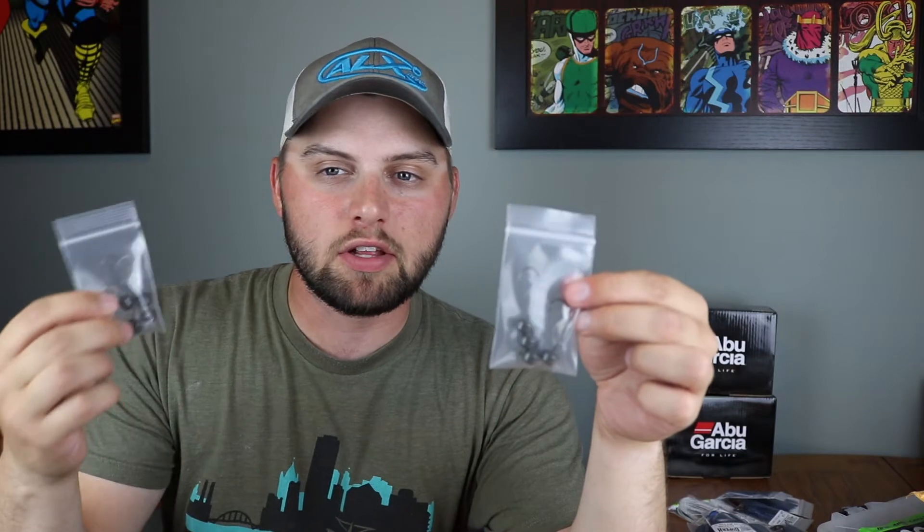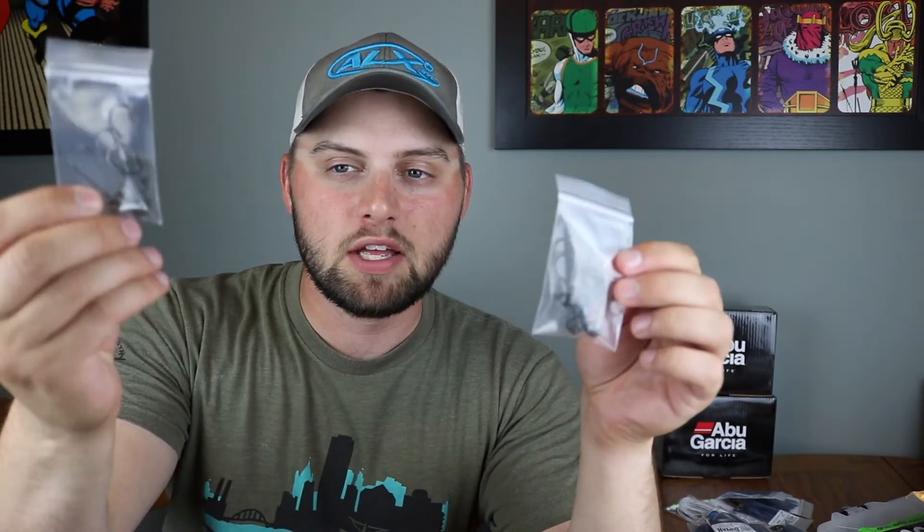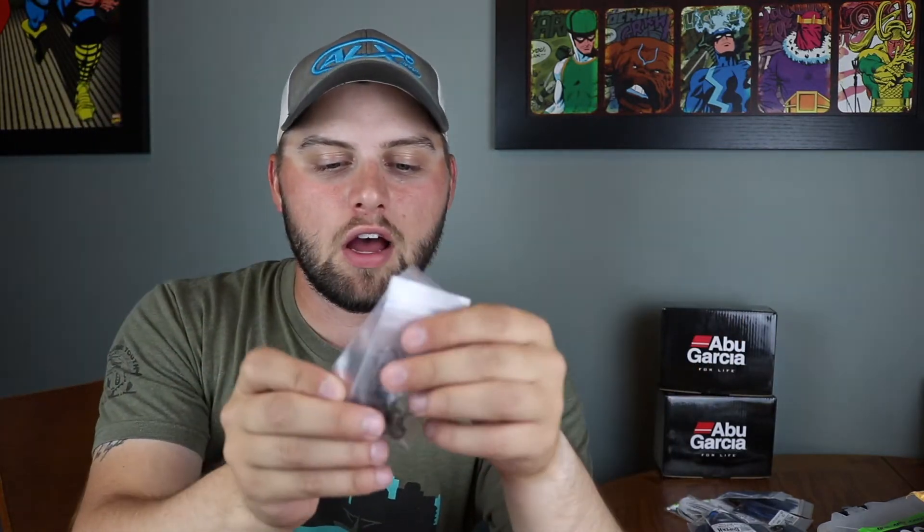They don't just do jigs — they also have terminal tackle. I got a pack of net heads for different ned rigs: some quarter-ounce and some slightly heavier ones. I'll link their website in the description. I got some green pumpkin colored net heads and I'm really excited to try them. I haven't fished ned rigs a whole ton, but I have a few spots on the river where I think they'd do well.